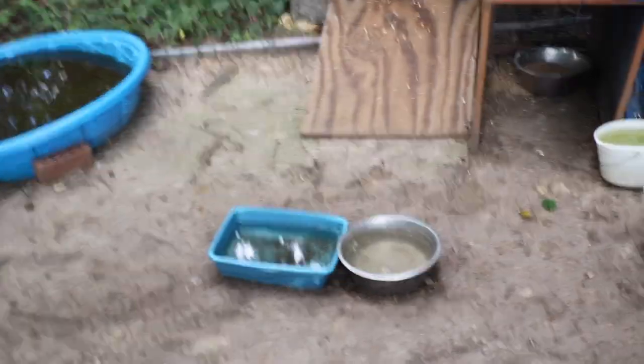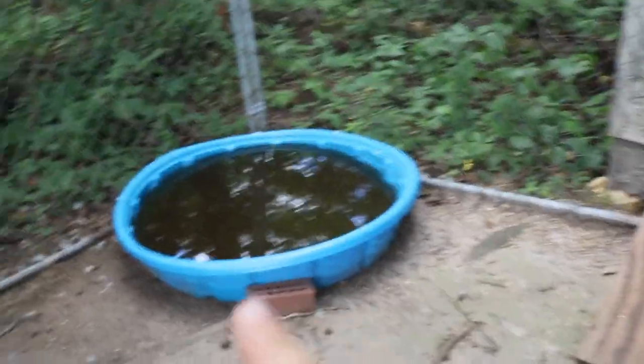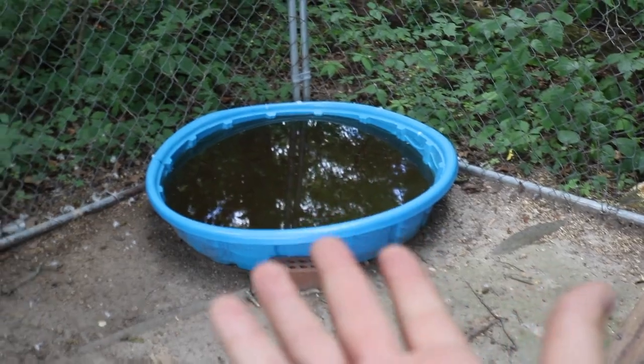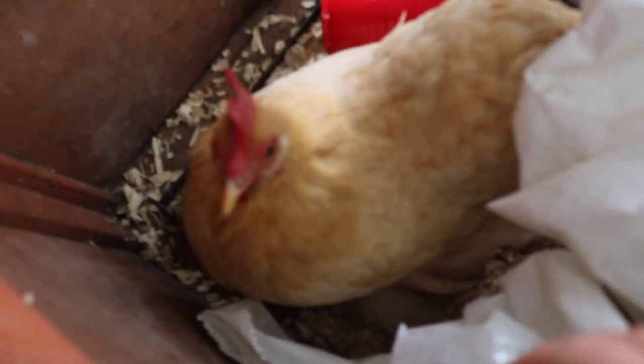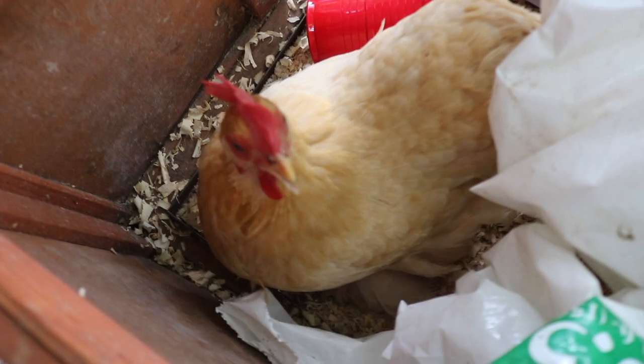Here is the duck kennel. This water is only two days old and they really like to play in there. Here's their water that I need to change, and this is where their food bowl is going to be. We're going to clean everything out and make it look more organized. This little storage thing needs cleaning out too. There's actually a chicken in here trying to lay her egg — even though her chicken coop is literally right there.